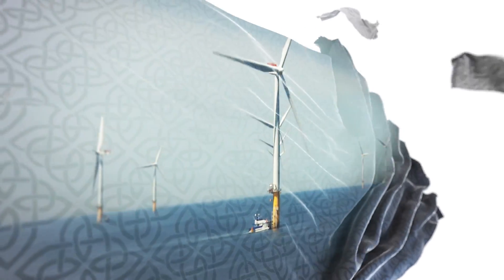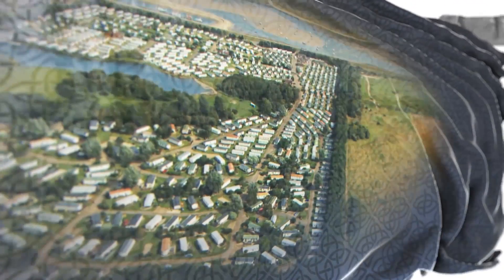Around the world, communities are embracing clean and healthy solutions to fight the climate crisis. With a global agreement now in place, the time for action is now.